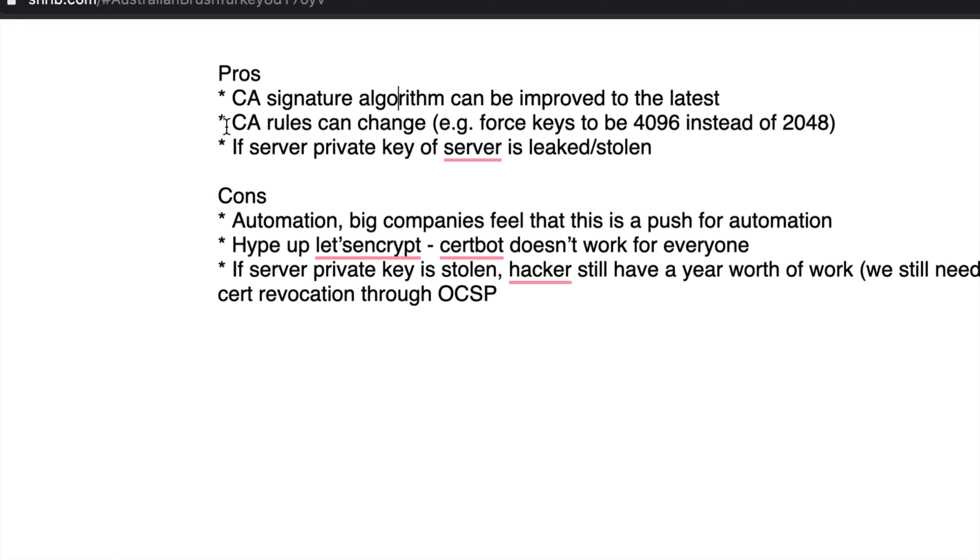Another pro: let's say your public key is weak — for example, 2048-bit RSA or less. The certificate authority can change its rules to refuse to sign your public key unless it meets a higher key length requirement. So more and more security — the rules can improve and you'll get a better certificate. When you generate a certificate, you first create a public-private key pair, then send only the public key to the CA and say 'sign this and give me the certificate.'